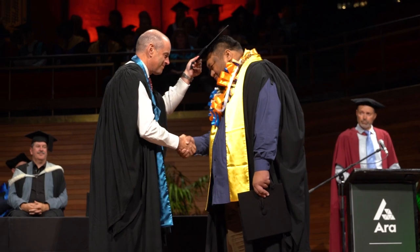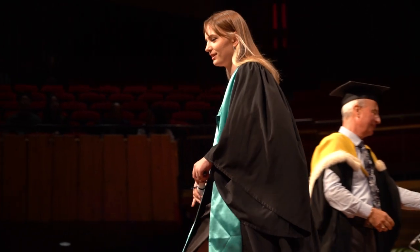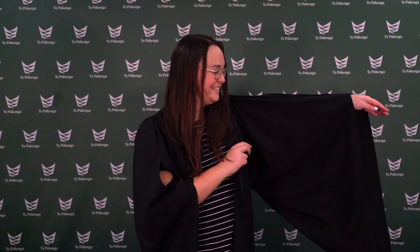If you're receiving a certificate, you'll be given either a short sleeve gown, which you wear like a jacket, or a long sleeve gown. If you're given a long sleeve gown, wear it with your arms through the lower opening, not the top one.